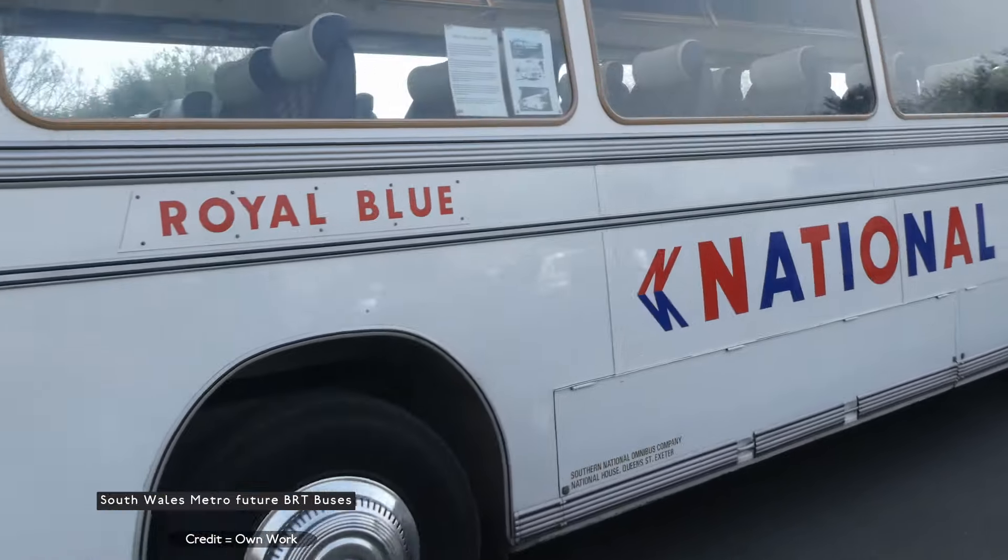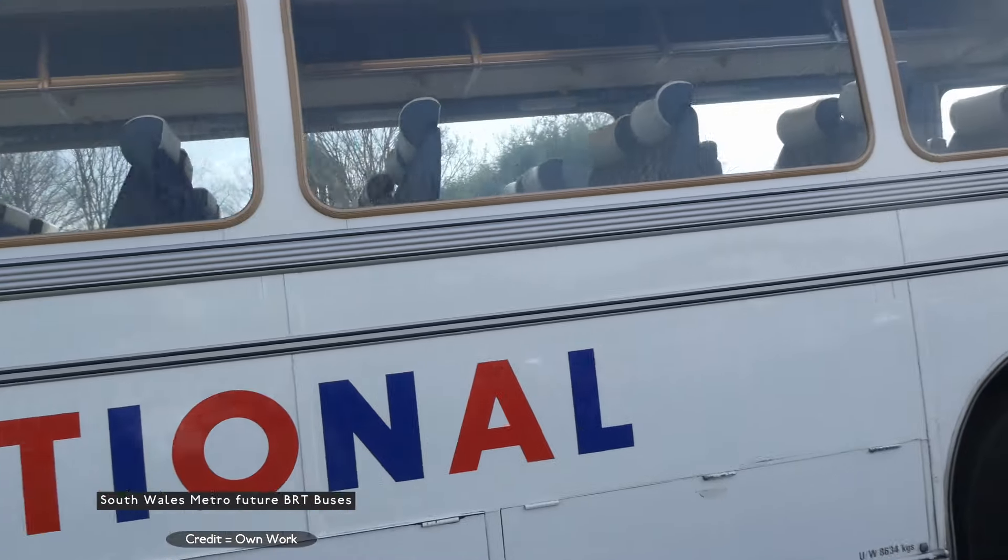New bus routes to Pontypool from Rhondda and Pontypridd to Llantrisant are also planned.